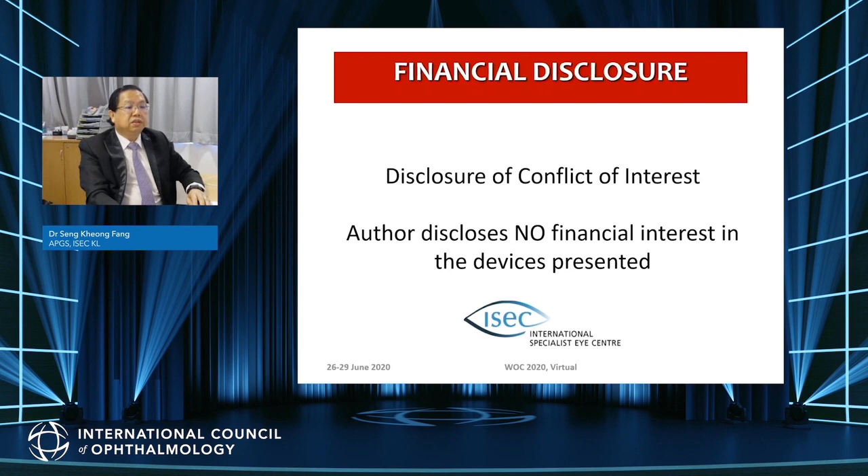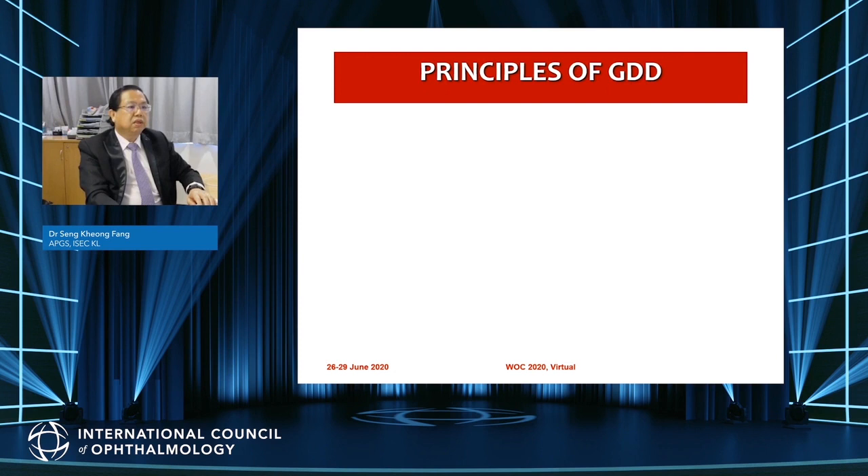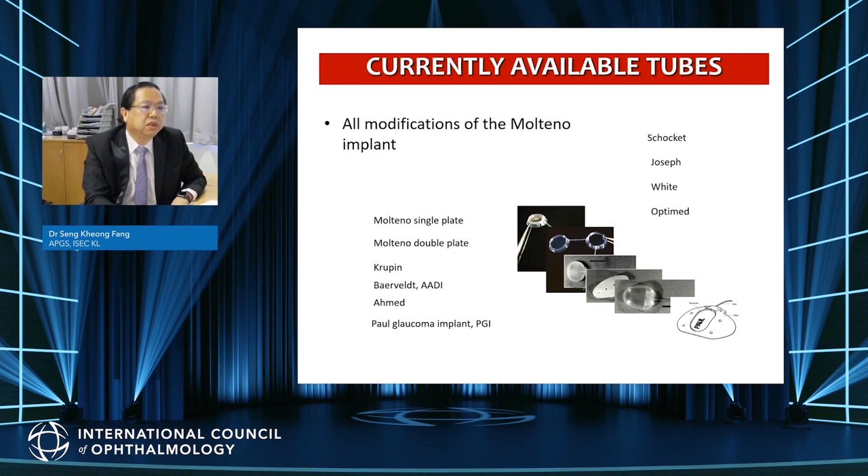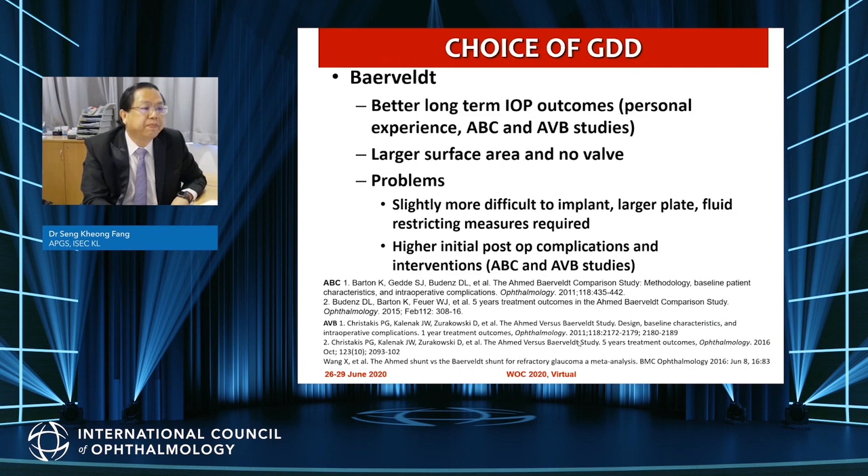I have no financial interest in the devices presented. The principles of glaucoma drainage devices involve creating an alternate aqueous egress pathway by channeling flow from the anterior chamber through a long tube to an equatorial plate inserted under the conjunctiva that promotes bleb formation. There are many tubes available, all modifications of the Molteno implant — familiar ones include the Molteno single and double plate, the Baerveldt, the cheaper Aravind Eco drainage implant, the Ahmed, and most recently the Paul Glaucoma Implant.